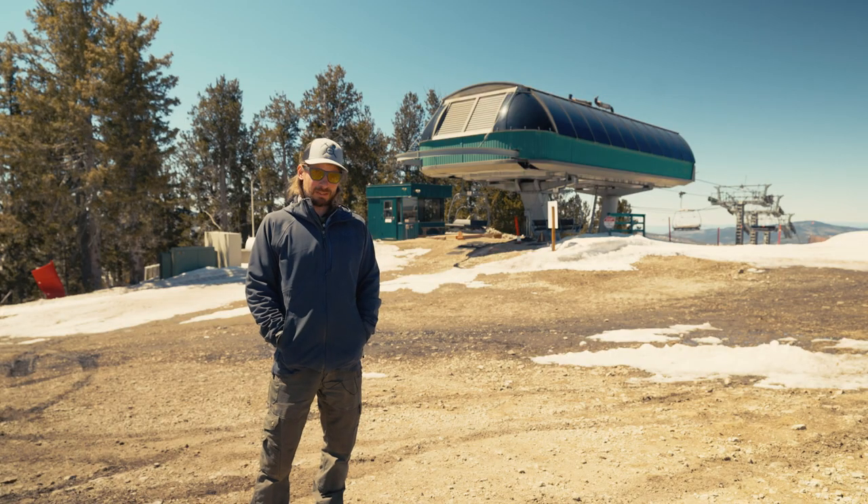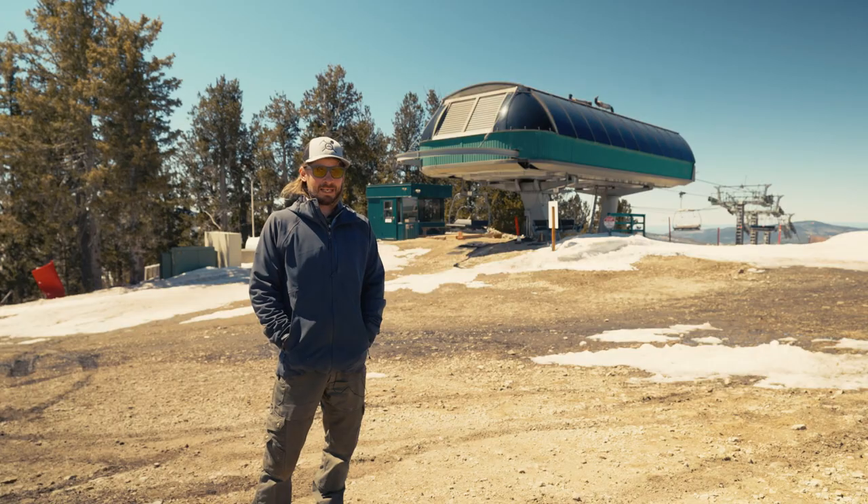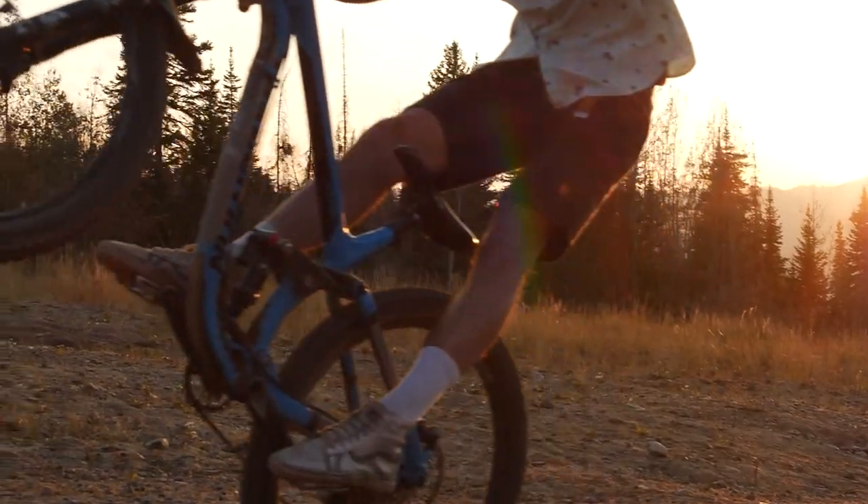Another big one we're going to work on is our hiking trail. You'll be able to ride your bikes to the summit, hike down, hike up, and just create a better overall experience for our hikers and bikers that come here looking for that.